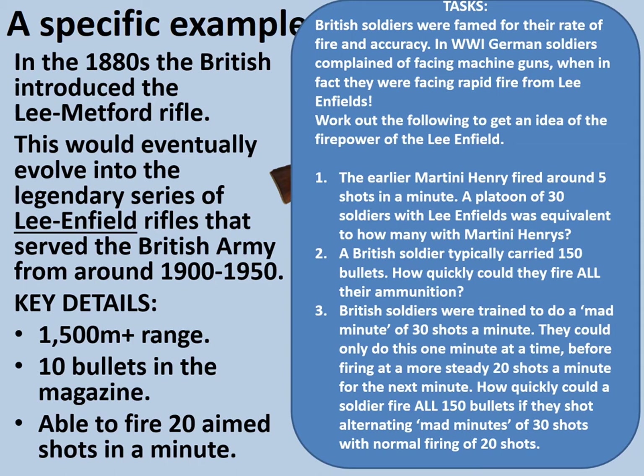The purpose of this numeracy activity is to appreciate just how much more powerful the bolt-action rifle was compared to earlier weapons like the Martini Henry and the muzzle loaders of the 1850s. For question one: a platoon of 30 soldiers each firing 20 aimed shots per minute means 20 times 30, then divide by 5, which gives 120 — so a platoon of 30 soldiers with Lee Enfields was equivalent to 120 soldiers with Martini Henrys. For question two: at a steady rate, 150 divided by 20 gives 7.5 minutes.